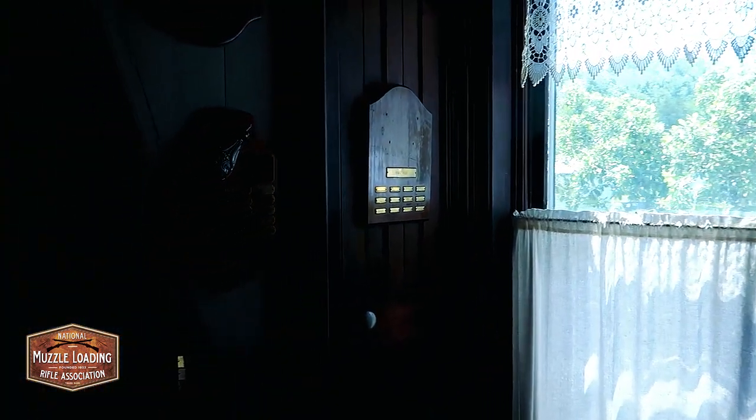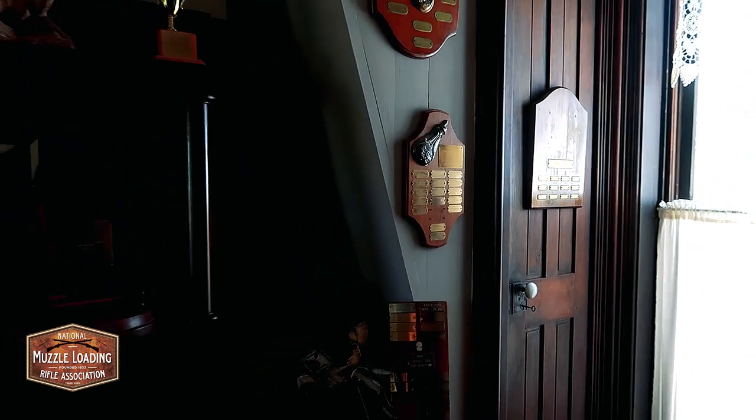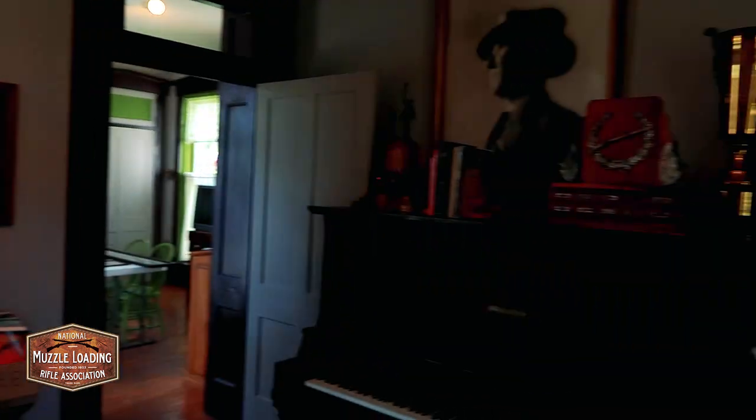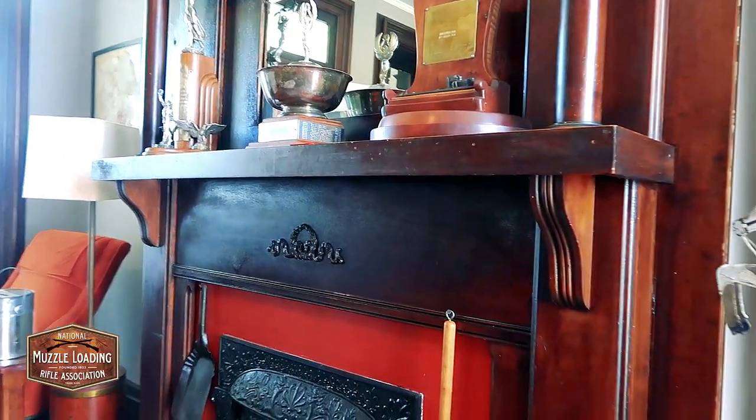Behind you, you'll see a stairway that goes up to the second floor — that's where the hired hands would go up to their bedroom. Where we're standing right now is the front foyer. This would have been where the employees would have hung out and ate their meals. The hired hands that worked in the field would have gone upstairs to their bedroom, and the maids and so forth would have been in the kitchen.